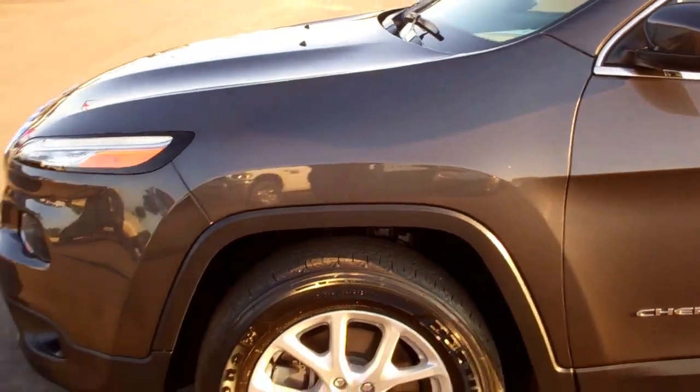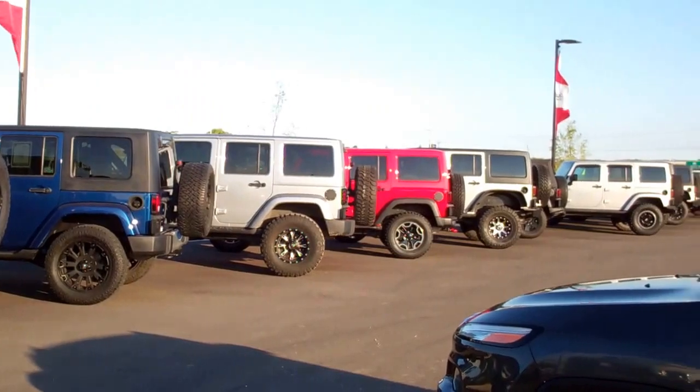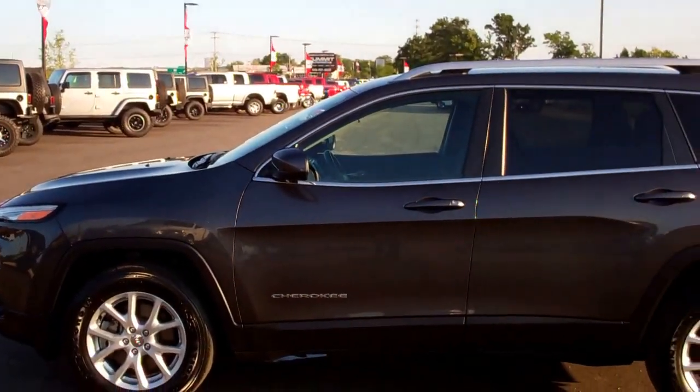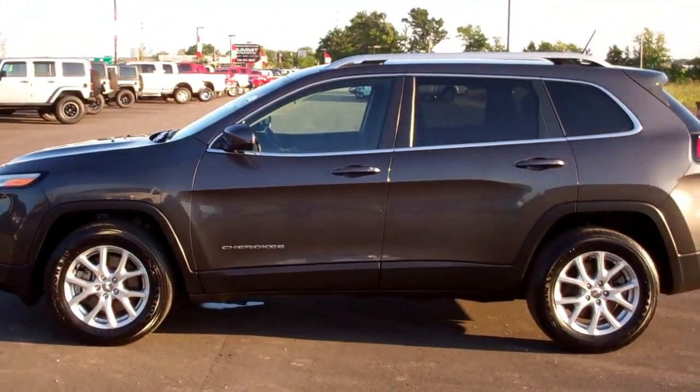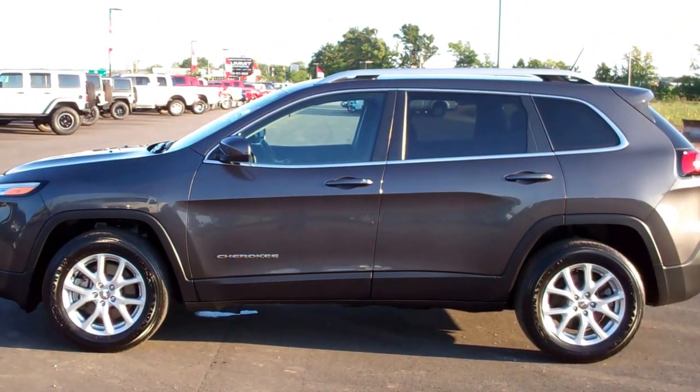To see more pictures of this Cherokee or one of our other 400 used and new cars, trucks, and SUVs on the lot, go to our website at www.summitauto.com and check out all of our vehicles.